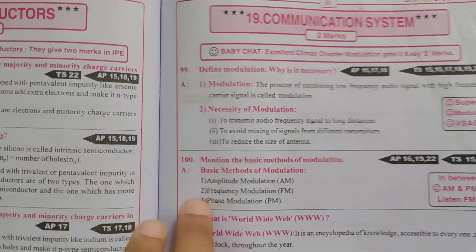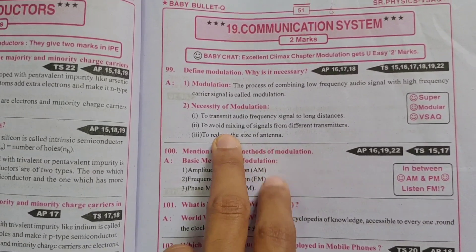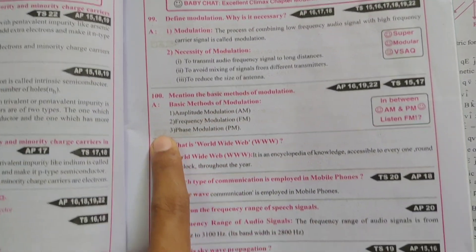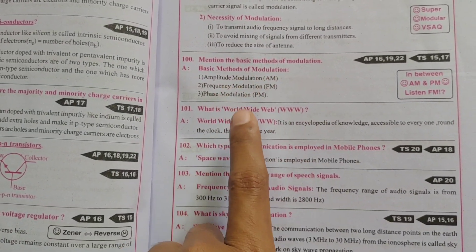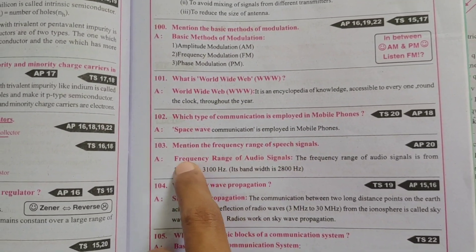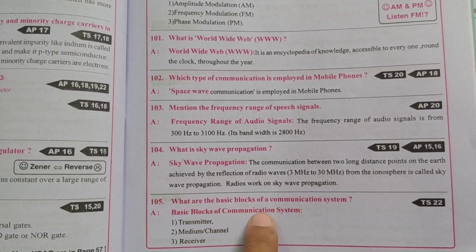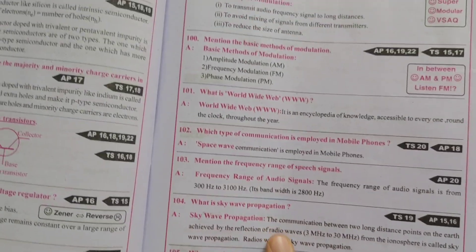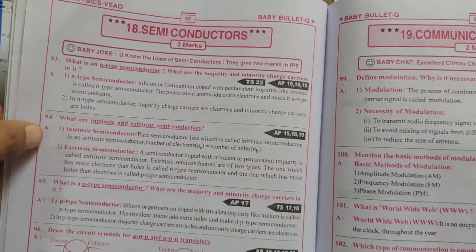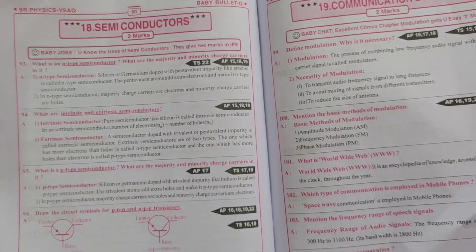Next, the last topic — communication systems — 2-marks, very easy, real life, very important. Define modulation and why it is necessary. What is the World Wide Web (www)? Which type of communication is employed in mobile phones? Mention the frequency ranges of speech signals. What is sky wave propagation? What are the basic blocks of a communication system? This is enough — 2-marks questions complete, everything 20 marks, you can do it.